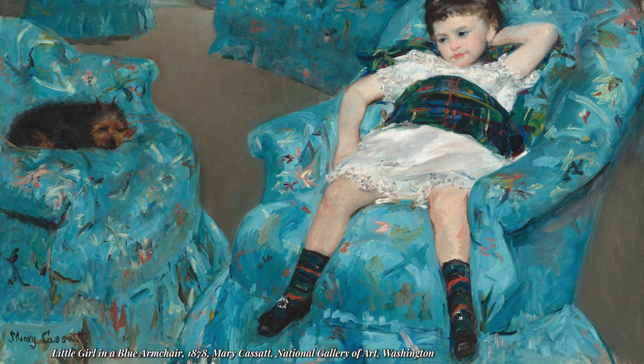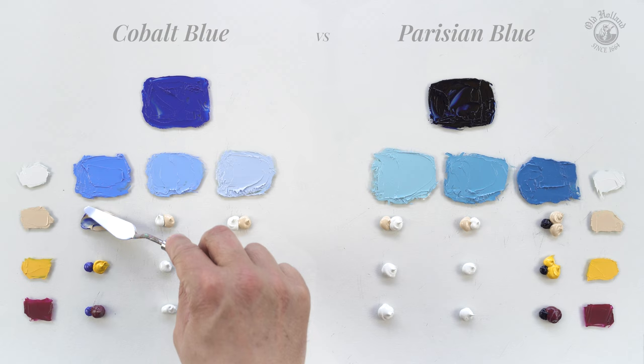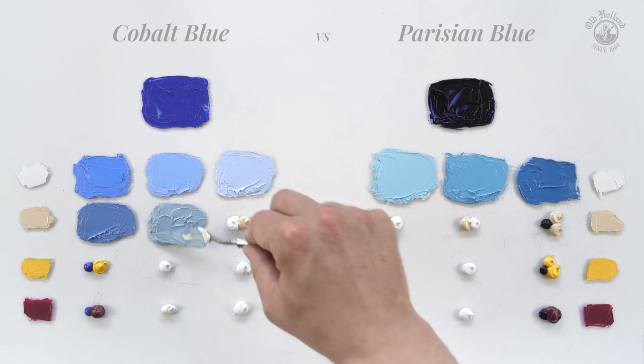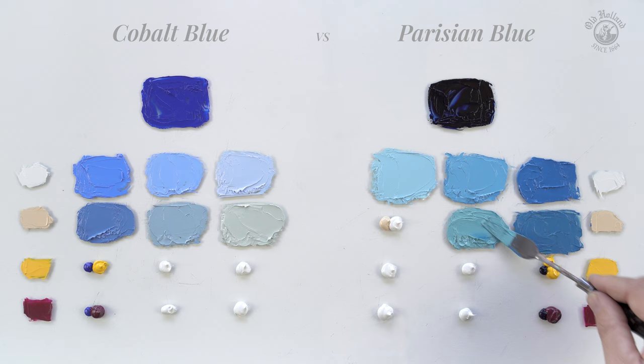Old Holland Yellow Deep, a bright and opaque off-white, mixed with cobalt will turn slightly cooler, giving beautifully muted blues with a grey-green undertone — very suitable for landscapes and clouds. The same Yellow Deep, although very opaque, does not have the tinting strength to mute down the stronger Parisian blue much, but will turn it quite a bit cooler, giving wonderful greenish aqua blue colors drawing towards turquoise.